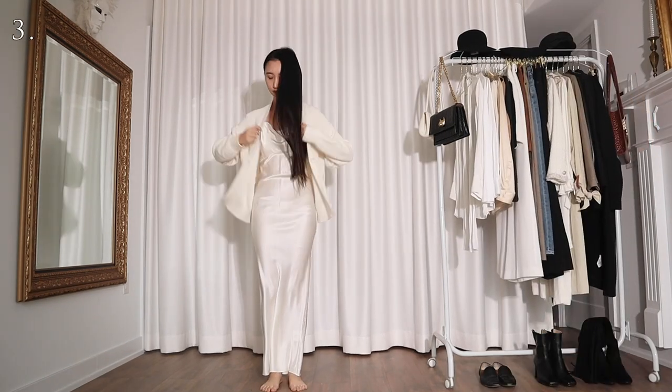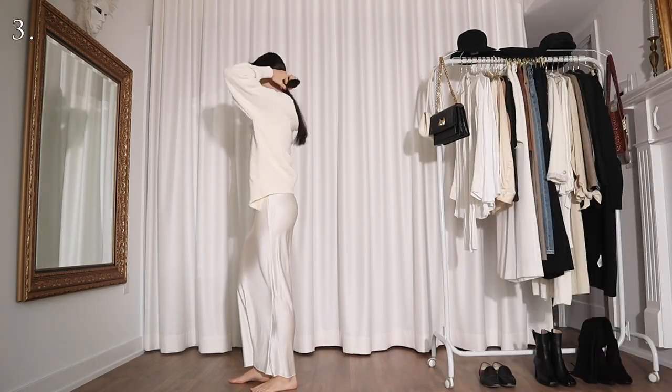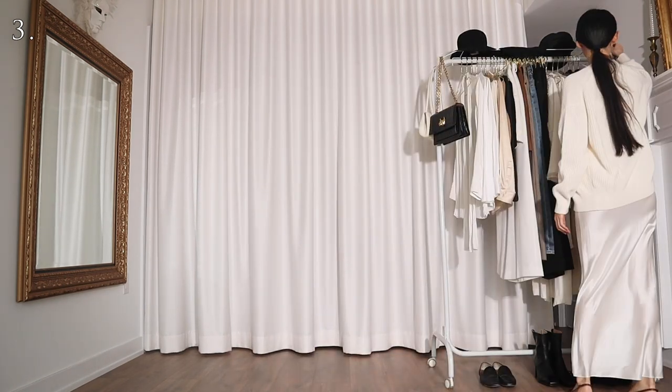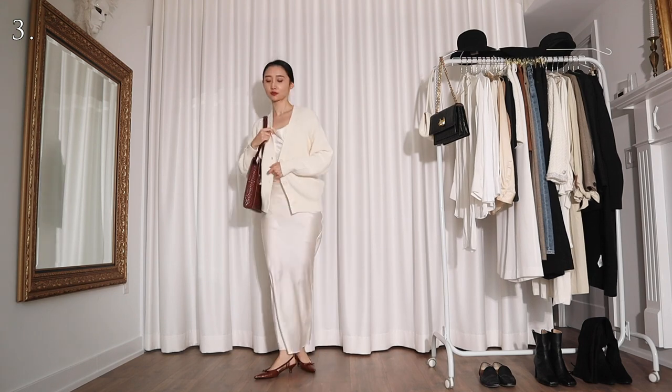I can also wear this dress with a white cardigan. But to spice it up a bit, I'm styling this with a pair of brown croc leather sling bags and a matching leather bag. Now I have the color palette of a cinnamon roll.